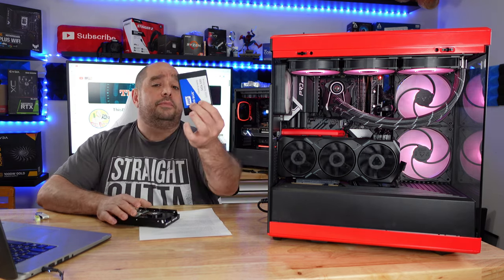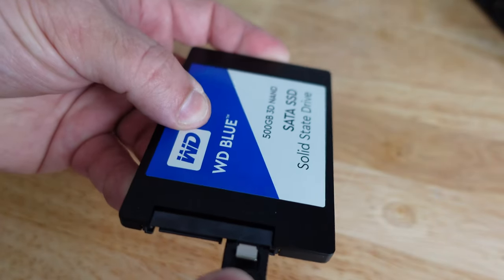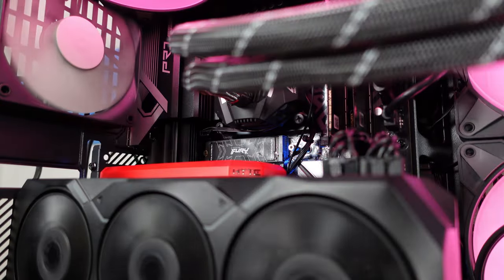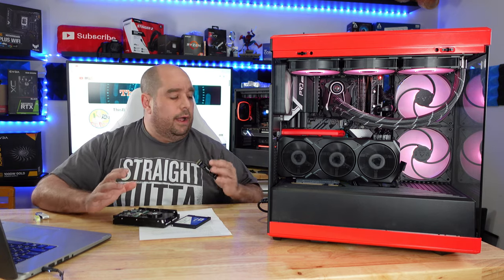We can always update to a SATA SSD, which is going to give us up to 560 megs per second, which is awesome. Or maybe even update to an M.2 SSD that can give us up to 10,000 megs per second. Amazingly awesome.